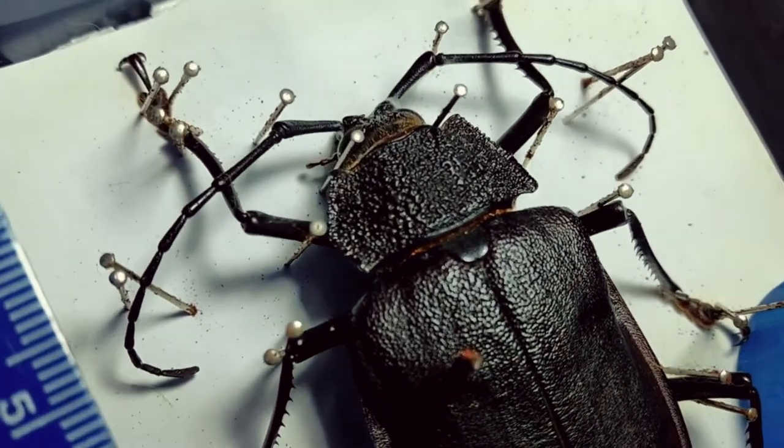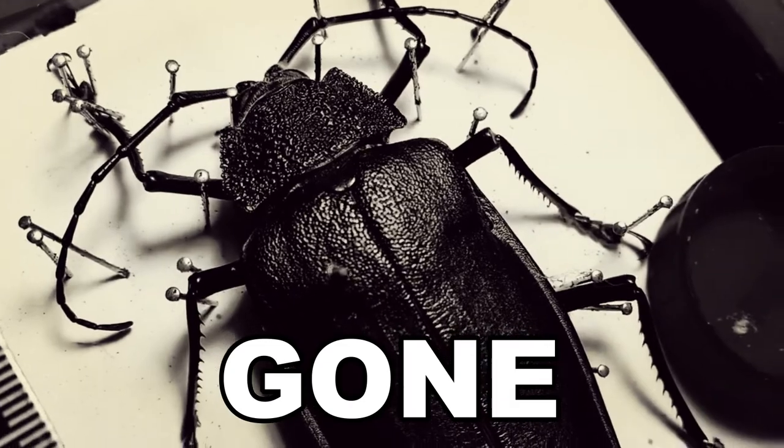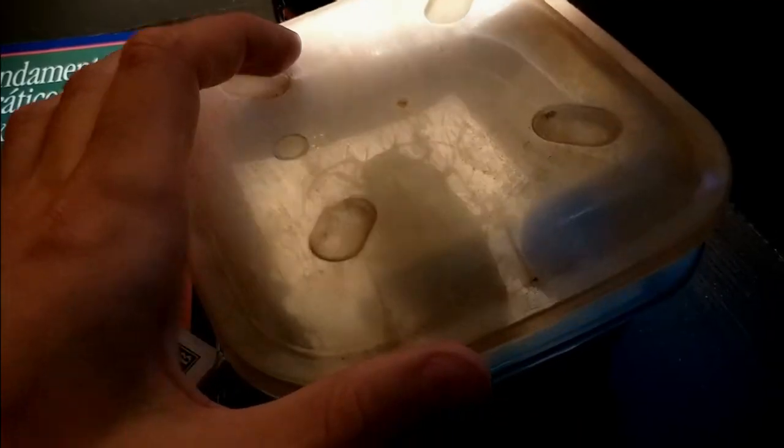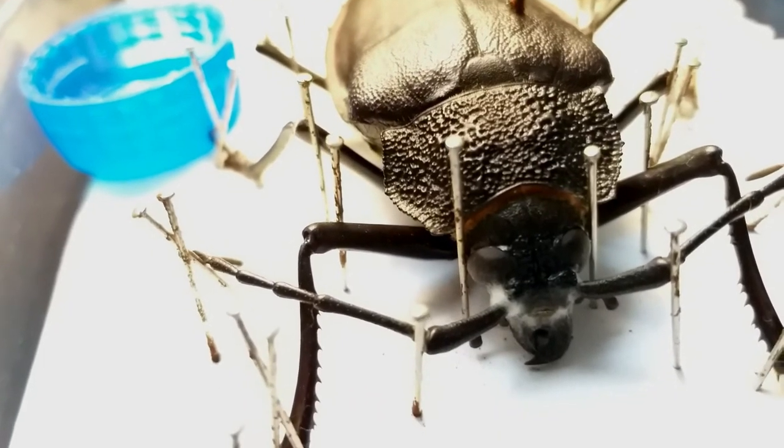Well, after six weeks, the container was gone — I lost it in the middle of a big mess of boxes. And today, ten years later, I finally found it. This titan beetle is completely dry and in very good condition, with very little mold.